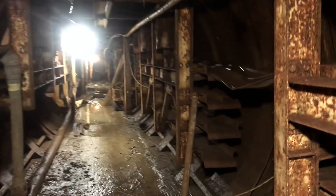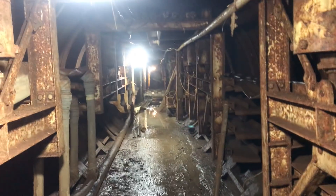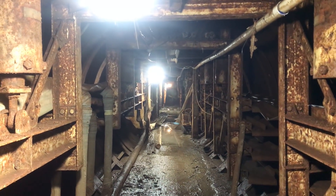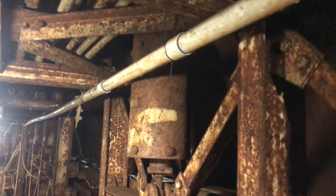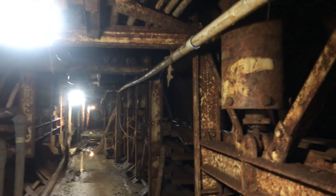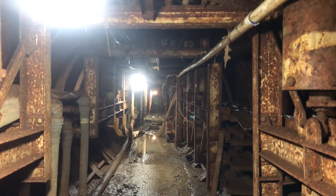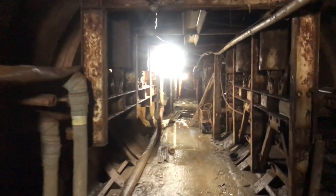You guys watching can comment if you want to see any specific items in here. These are kind of the springs that held up the entire structure — it's a spot where we've done some scrapping. The entire structure is suspended from these springs, and in the event that this facility had a near hit with a nuclear weapon, everything in here — all this cable racking — would bounce on the springs to keep it from being damaged.